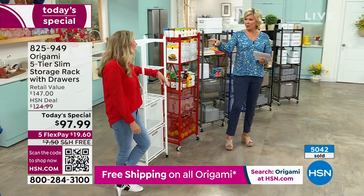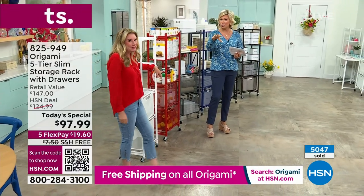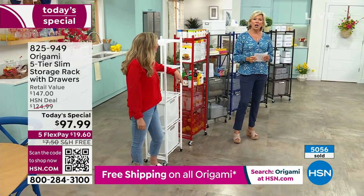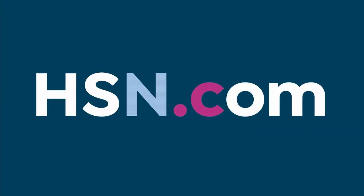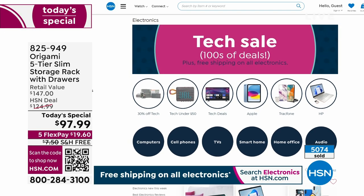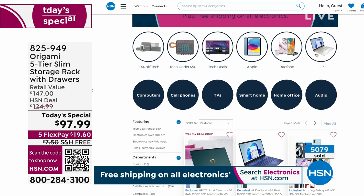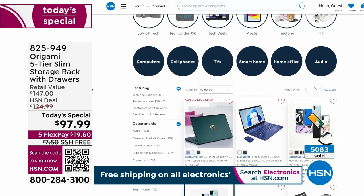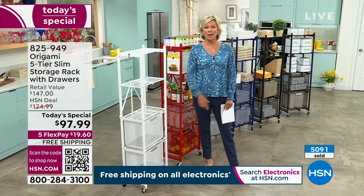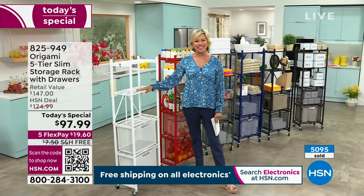We've got brand new drawers coming up for under the kitchen sink or bathroom sink — stay tuned for that. And we have that clearance desk coming up next, which has already been very popular. There's also a big sale right now with electronics on hsn.com — lots of great deals, and I think free shipping on all of them. Speaking of free shipping: free shipping on this Origami, the desk coming up next, and the brand new drawers. Stay with us right here at HSN.